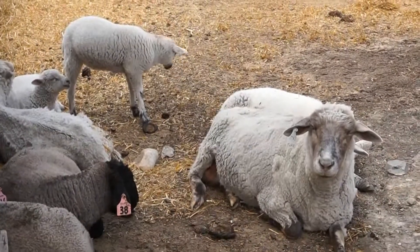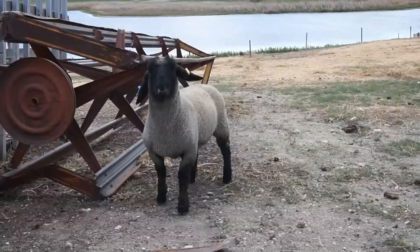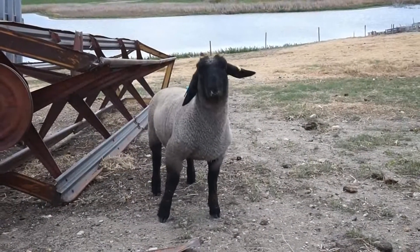In the spring there are many baby animals on the farm, like lambs. These lambs are a breed called Suffolk. Don't you love his floppy ears?